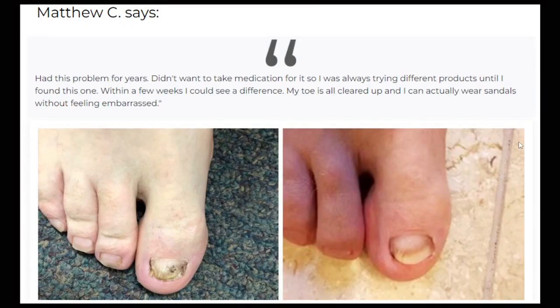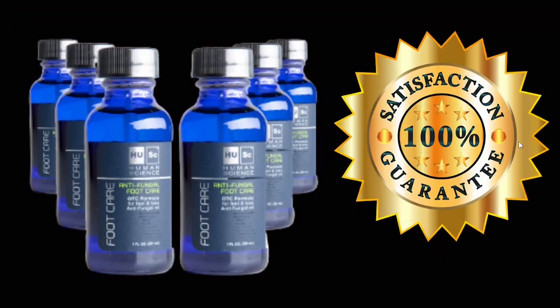I invite you to see some testimonials. The Anti-Fungal Foot Serum comes with a 30-day guarantee. If you want to get the original product and not take any risk of buying misleading products, you should buy from the official website — I will leave the official website link in the comment of this video.